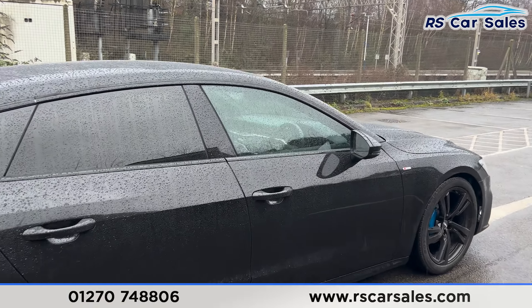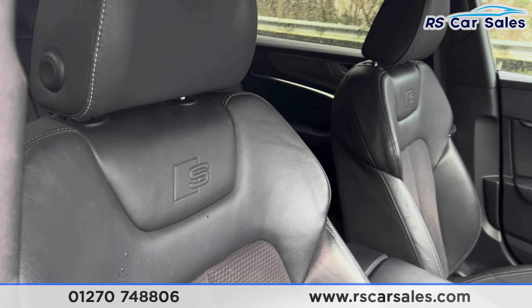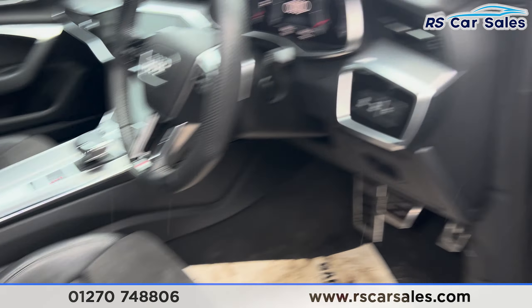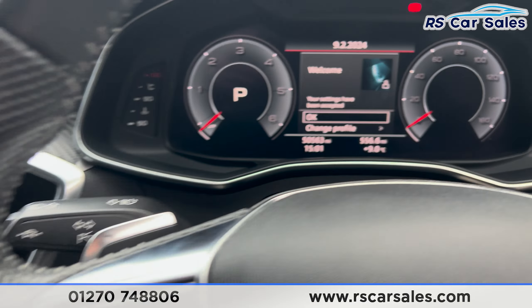Inside the interior you'll find the half-leather seats with the S logo on the front seats. Both front seats are heated and electrically adjustable, and we do have the memory function as well on the driver's side. You also have the electric heated mirrors and electric windows.